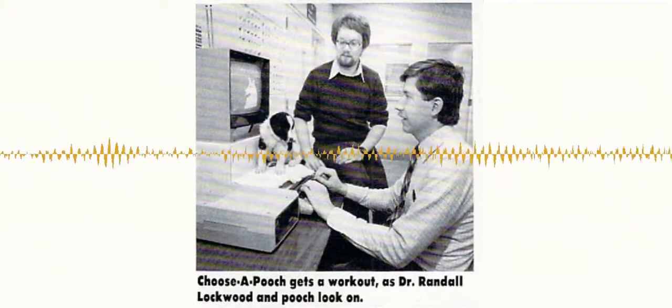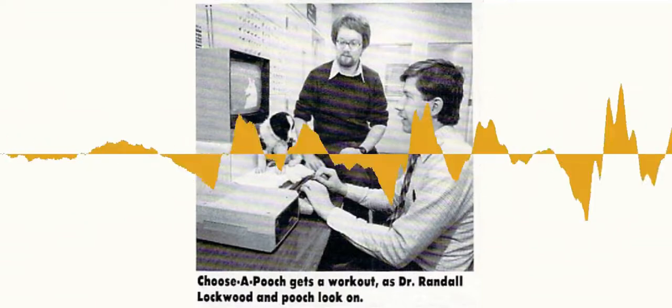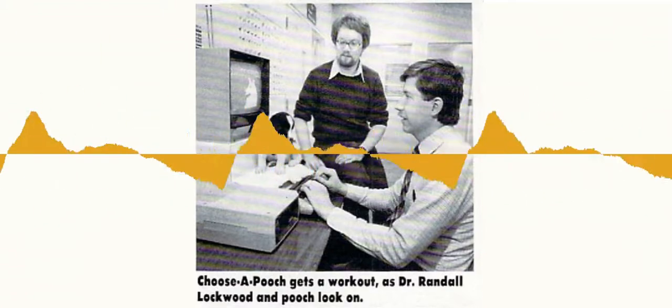There's an article in the August 1984 issue of Family Computing Magazine by Bill Camarda. It's called Behind the Screens, Family Dog. The article is about Choose a Pooch, an Atari computer program created by Dr. Randall Lockwood to help match people with the breed of dog that will work best in their living situation. I'll read a bit from that article.